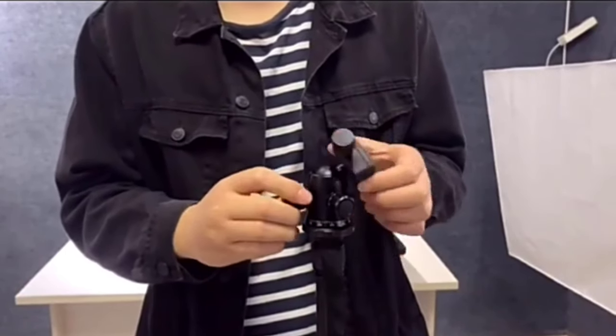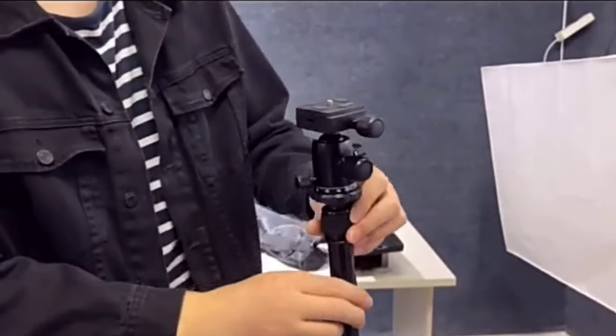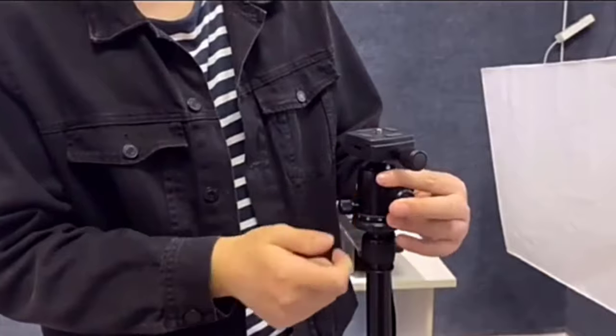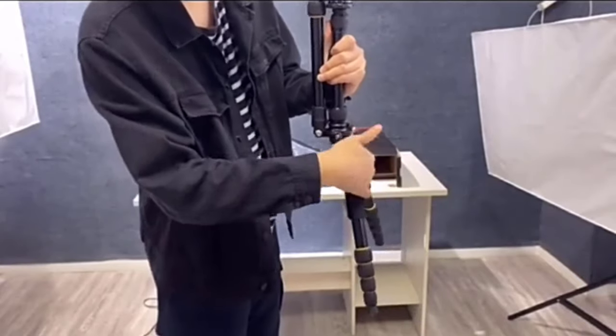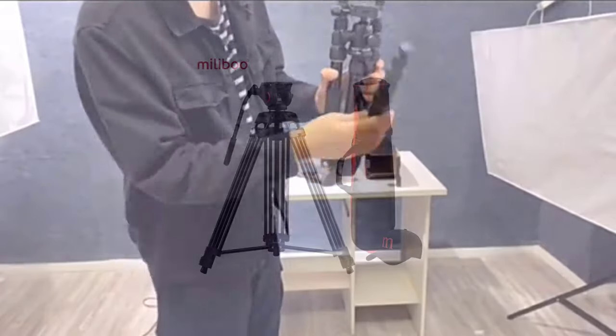The WQ666 offers an impressive maximum extended length of 1,530mm, providing ample height for capturing shots from different perspectives. The tripod's adjustable legs and center column make it easy to set up on uneven terrain, ensuring that you can get the perfect shot even in challenging environments.